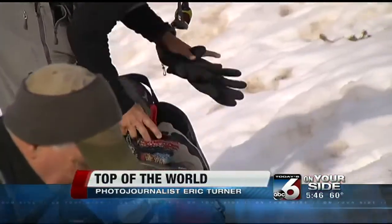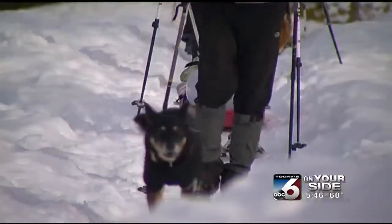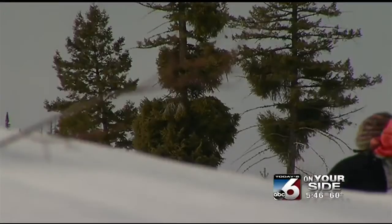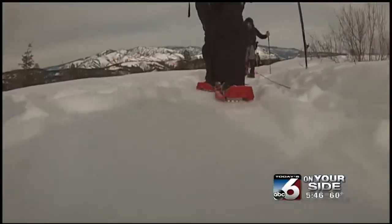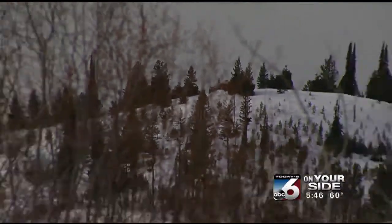We do have some rookies here in this group, so they've never been to the yurt before. We're about halfway there — got my heart rate up, takes some work. We've got about 600 to 700 feet of climbing to get up there, and there are about four steep pitches.